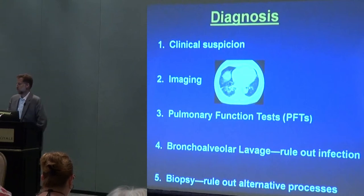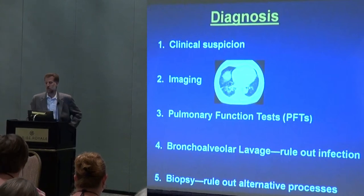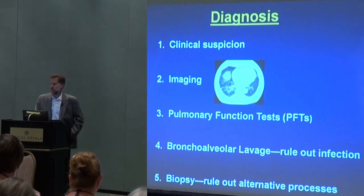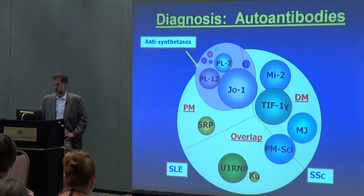We don't often do bronchoalveolar lavage — where the pulmonologist would look down with a scope and sample fluid from the lung. Usually when we do that, it's not to make the diagnosis of interstitial lung disease; it's really to rule out other processes that might complicate the picture, like infection. And then finally, biopsy. Should we get a biopsy? It's not always necessary — if we have the right clinical picture and characteristic abnormalities on the CAT scan, we can often forego the biopsy, which is good because it's an invasive process. But there are situations where it can prove helpful.